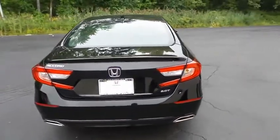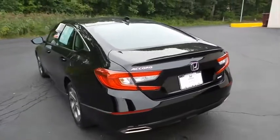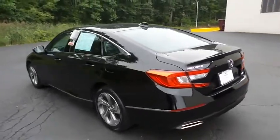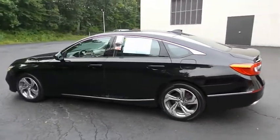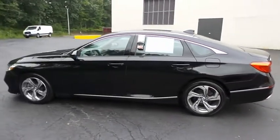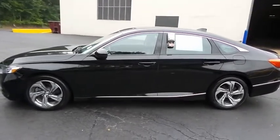This gorgeous Accord EXL 2.0T has just arrived at Honda of Nanuet. It only has 38,000 miles, has gone through a comprehensive 182-point inspection, and is backed by a 7-year, 100,000-mile powertrain warranty.